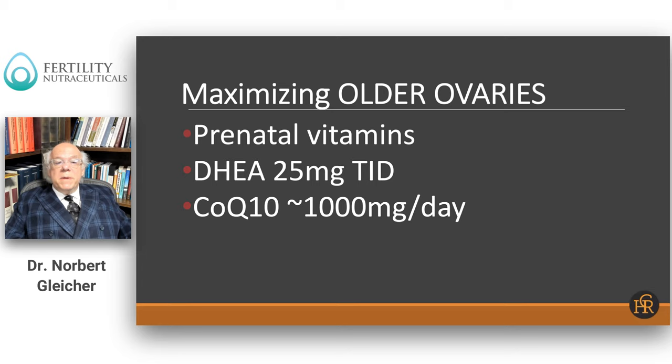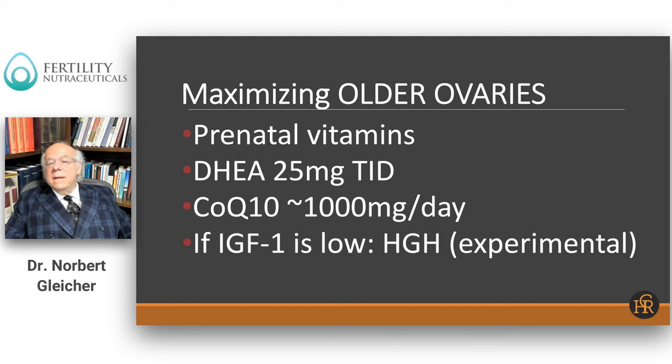We combine DHEA supplementation with an antioxidant. Antioxidants are important to recharge the cells in our body by recharging the mitochondria. The mature egg is the biggest cell in a woman's body and has the largest number of mitochondria, therefore needing the largest energy — not surprising considering all the genetic material it contains. We pre-supplement with roughly 1000 milligrams of CoQ10 as an antioxidant, which can be replaced by ubiquinol at roughly 600 to 800 milligrams per day.